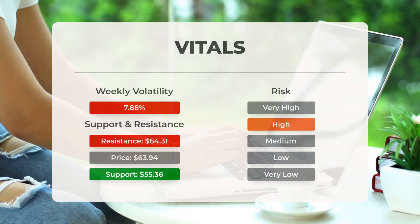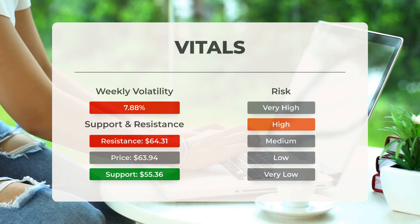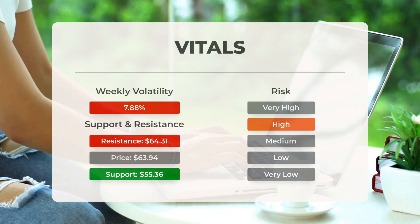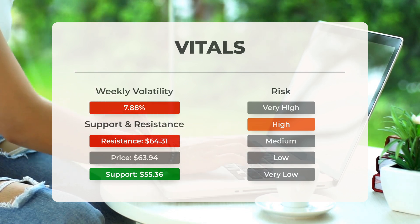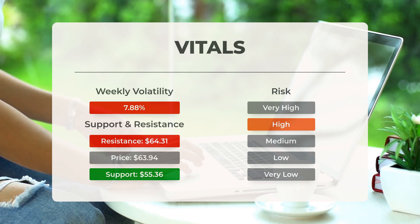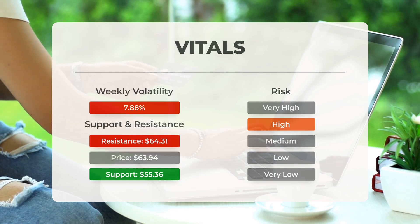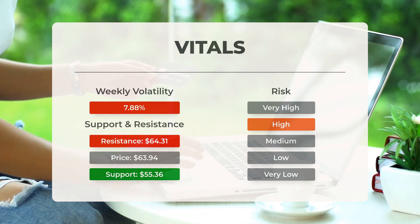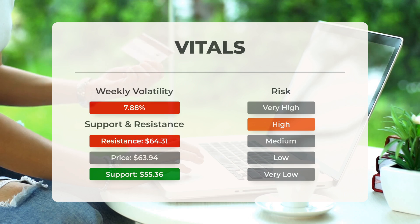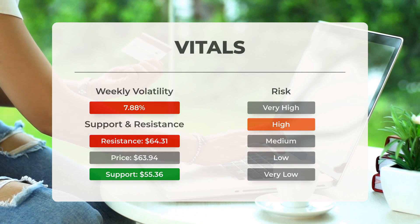Support, risk, and stop-loss for SOXL. On the downside, the ETF finds support just below today's level from accumulated volume at $55.36 and $48.81. There is a natural risk involved when an ETF is testing a support level, since if this is broken, the ETF may fall to the next support level. If $55.36 is broken, the next support from accumulated volume will be at $48.81 and $48.59.